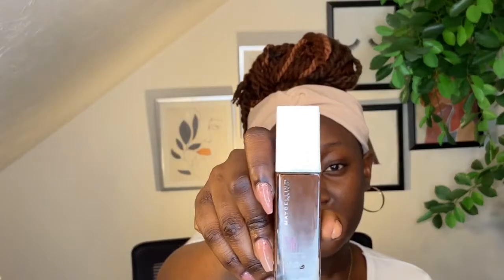For foundation I'm trying a new one today — the Maybelline SuperStay 24 Hour Foundation. I've heard a lot of people talk about it but I've never tried it. I have one Maybelline foundation that I always use, so hopefully I like this one as well.